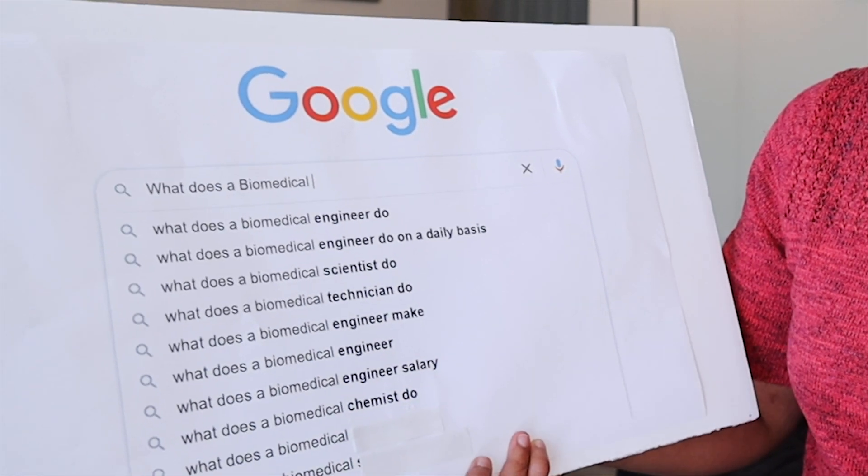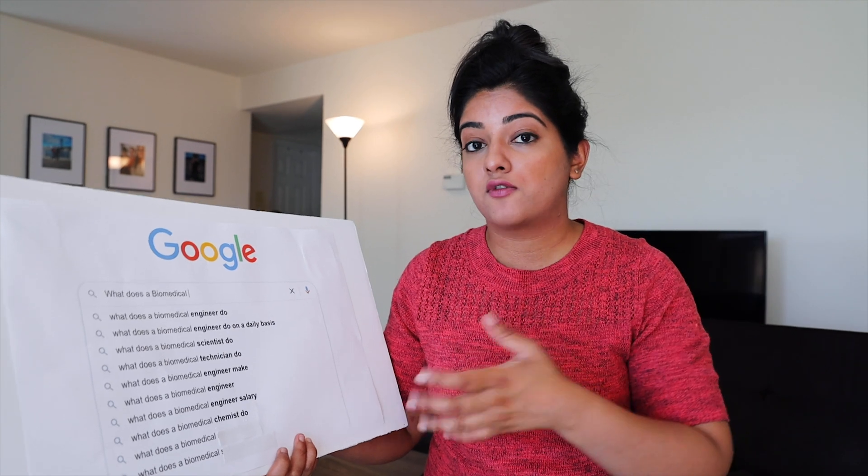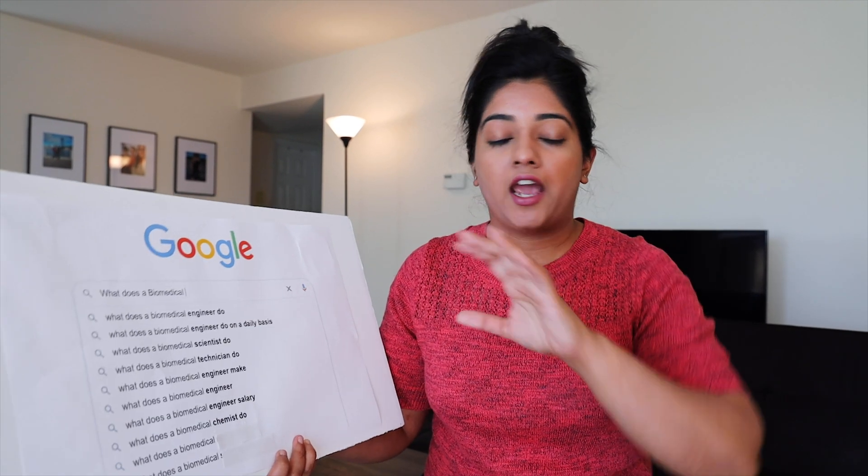What does a biomedical chemist do? As the term suggests — since it's biomedical — you would be working revolving around medical devices. And since it's a chemist, you'll most likely be working on something pharmaceutical-related or drug delivery-related. There are cool technologies like electronic pills you may be involved with. So all that area combining chemistry with medical devices is your arena.